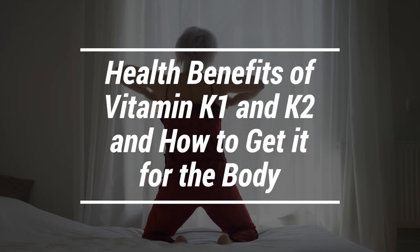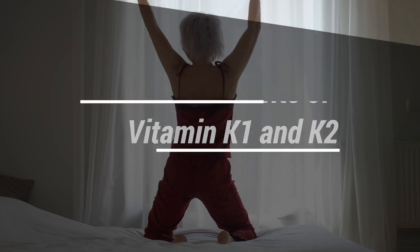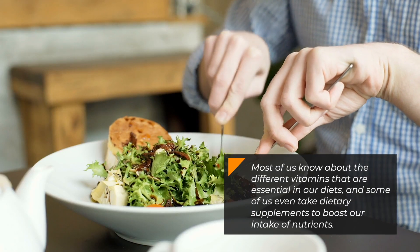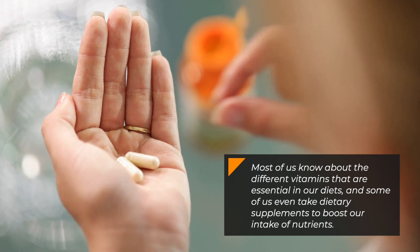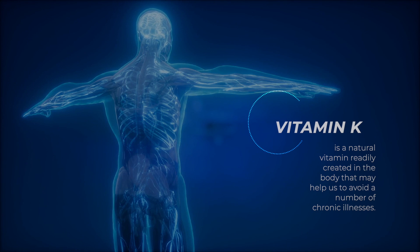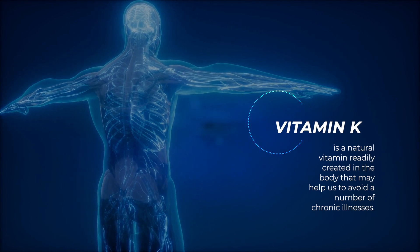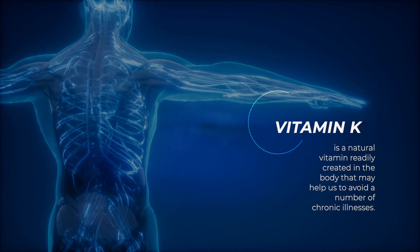We're learning more and more every day about the human body and the vitamins and minerals we need to lead a long and healthy life. Most of us know about the different vitamins that are essential in our diet, and some of us even take dietary supplements to boost our intake of nutrients. Vitamin K is a natural vitamin readily created in the body that may help us to avoid a number of chronic illnesses.